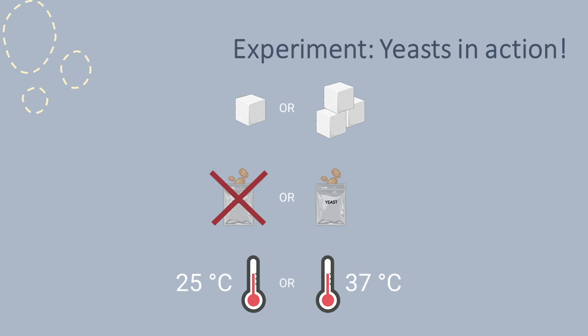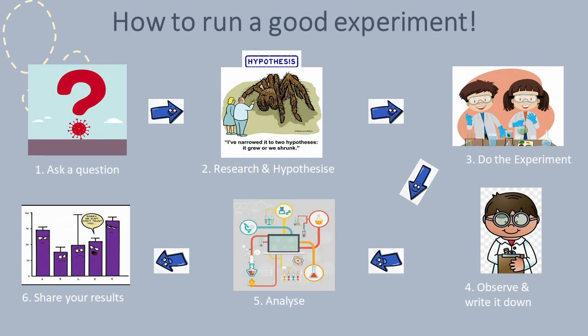Be creative and try out your own ideas for experiments involving the yeast, but remember to follow the scientific method. A good scientist needs to be able to design and carry out successful experiments. A good experiment has to be well organised and repeatable. Here are six basic steps you can take to make sure your experiment will be a successful one.